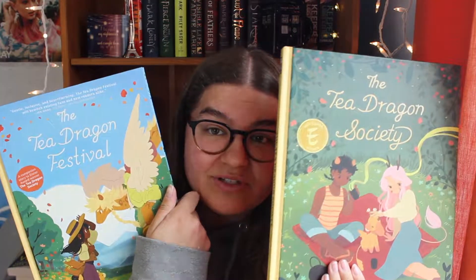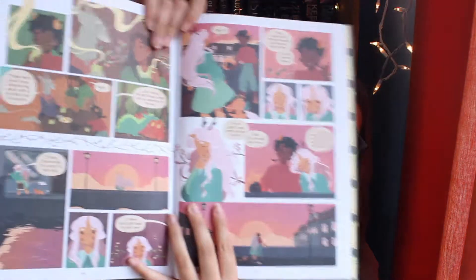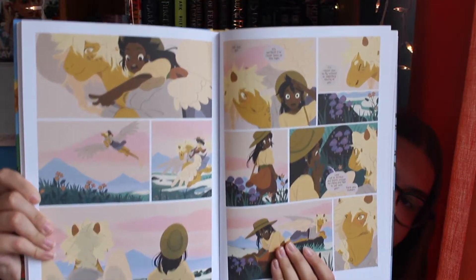Next I have the Tea Dragon Society books — I have The Tea Dragon Society and The Tea Dragon Festival. Not only are these covers beautiful, but the art inside these graphic novels is stunning. Look at these colors. I also have my very own Tea Dragon now — this is Chamomile. If you haven't read these yet, I highly recommend them. They're so beautiful and wholesome and cute, and I love these books so much. I just want to read everything that Kay O'Neill writes and illustrates.